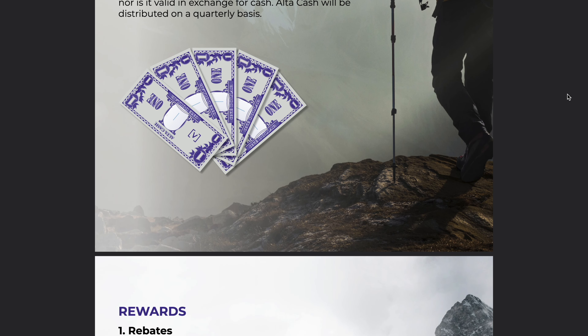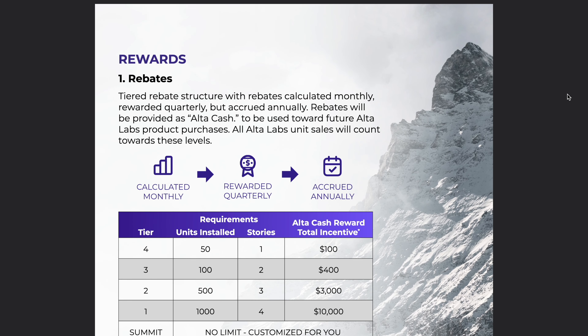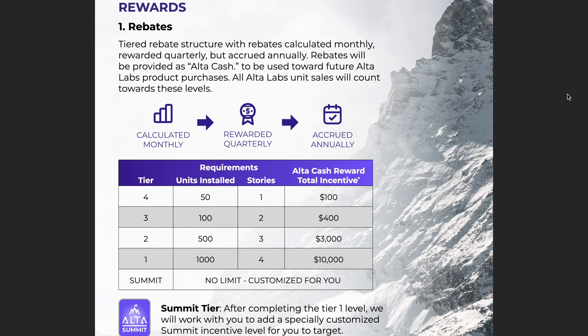Here is the tier system. There are four tiers with four being the lowest, and it looks like if you install 50 units you can get a total cash incentive or discount of $100 from your distributor, which is pretty good.